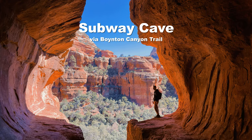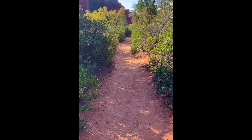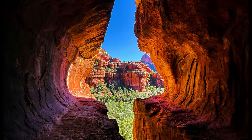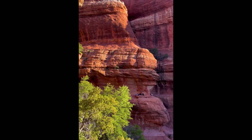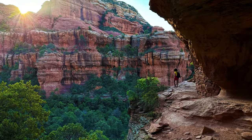Subway Cave via Boynton Canyon Trail was one of our personal favorite hikes. The moderate 4.5 mile out-and-back trail leads to the Subway Cave, a natural arch accessible through a narrow passage. To reach the elevated cave, you'll have to climb through a steep narrow passage or shimmy along a narrow cliff. The effort is worth it though, because the view is amazing and you'll get some great photos there.